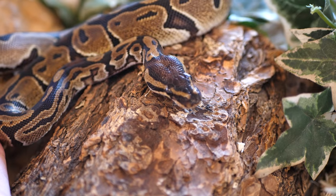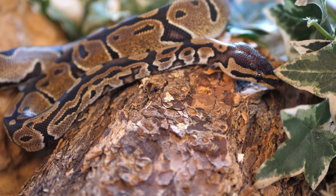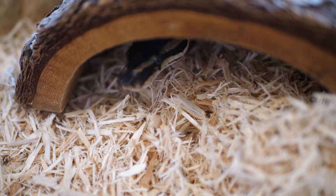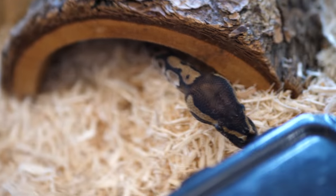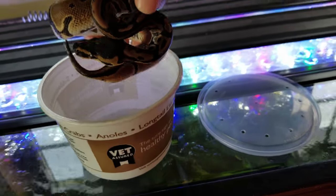The tough part as a pet store employee is that there are certain protocols you have to follow, and if you do not follow them you can get in trouble and possibly lose your job. An example is giving ball pythons live rodents if they refuse frozen-thawed rodents. The policy at PetSmart was that you could only feed snakes frozen-thawed rodents, and if they refused, you could not try live — that was against policy. So instead of letting the snake starve, we would adopt it out to a customer who could offer it live rodents, which was a good compromise.